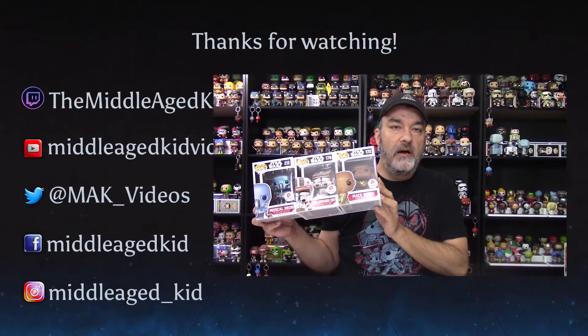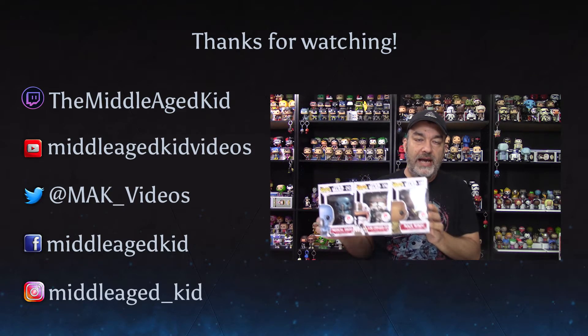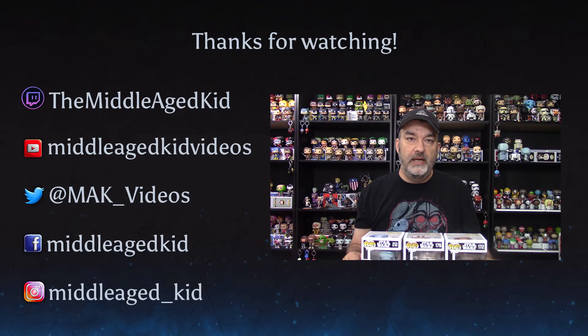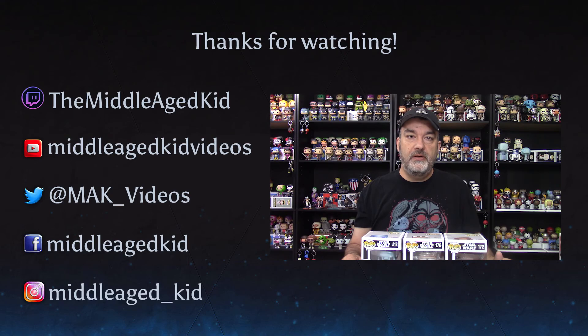All right guys, I hope you enjoyed this up close and personal look at three of the Walgreens exclusive Star Wars pops I picked up. I've got a lot more on the way — part two of the Walgreens haul is coming, and a lot more after that. As always, check out my social media, hit me up on Patreon, look for me on Twitch — a lot of great live streams coming up. I'll see you guys later, bye-bye!